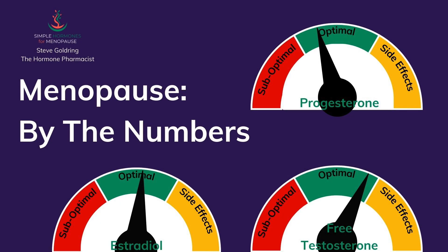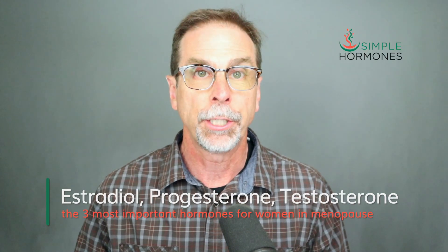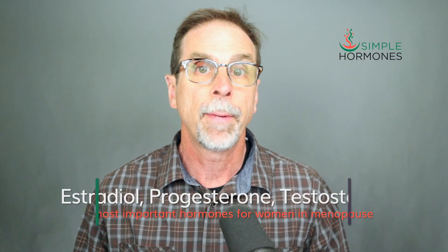What does it mean to have just-right menopause hormone levels? Well, just like the dials on your car's dashboard, there's a range that you want to hit — not too high and not too low, but just right. That's what we're aiming for with estradiol, progesterone, and testosterone, the three most important hormones for women in menopause.